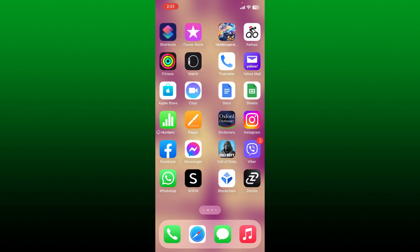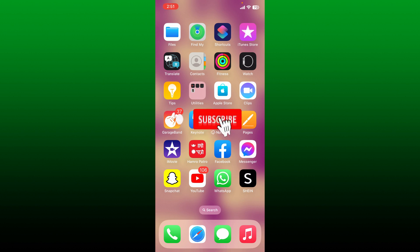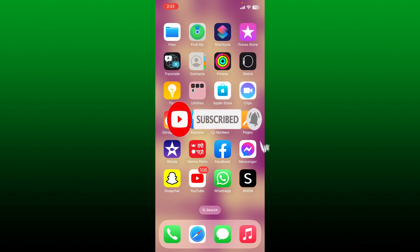If the video was helpful to you, go ahead and give us a thumbs up. Don't forget to subscribe to our channel by hitting the subscribe button. Press the notification bell icon so that you'll never miss another upcoming upload from us. I'll soon be back with more videos like this — thank you for watching.